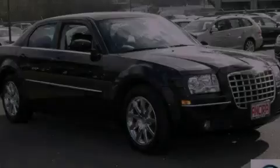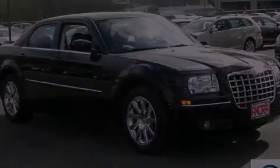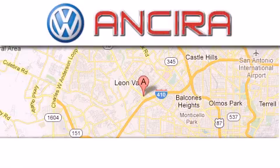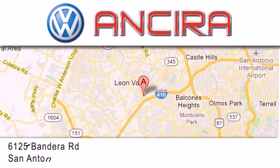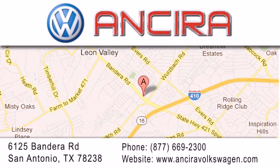Stop by today and test-drive this vehicle for yourself. Ansira Volkswagen is conveniently located at 6125 Bandera Road, just outside Loop 410. Come by and experience the Ansira Volkswagen difference today. When you think of Volkswagen, think Ansira Volkswagen.